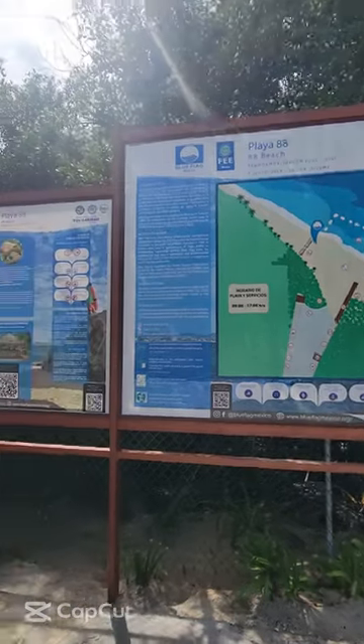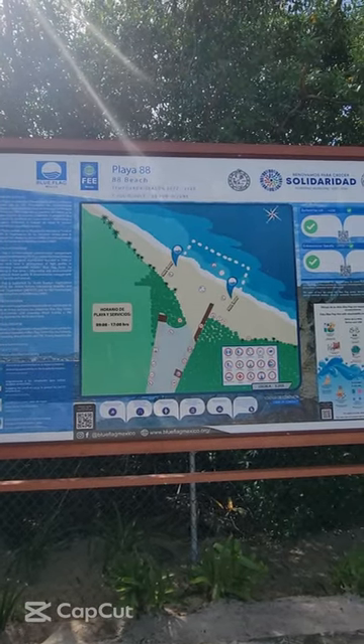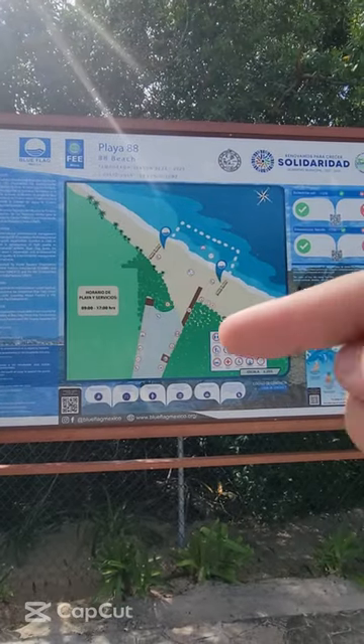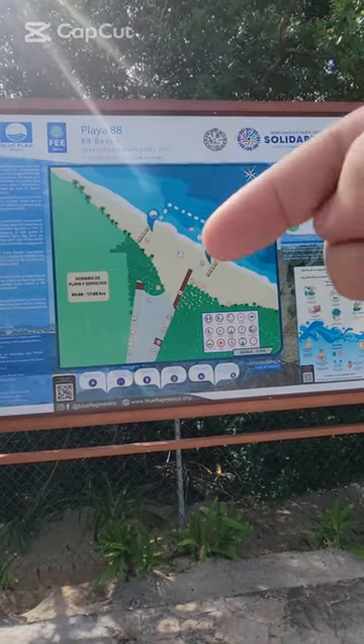Playa 88 — and you can see here that it's a public beach, open from 9 a.m. till 5 p.m. When you walk down the beach area, this is the little area here where you have lifeguard stations.